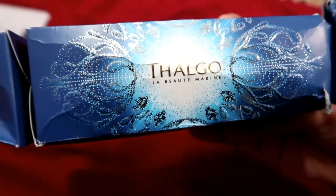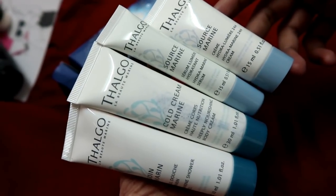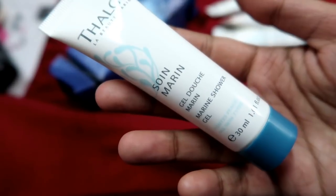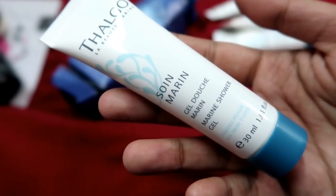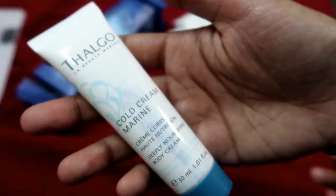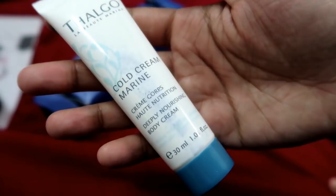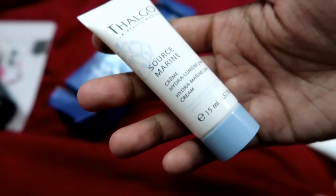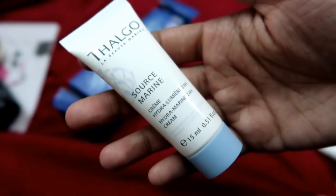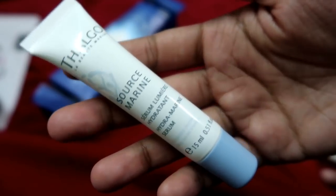And here's our Thalgo kit. Let me quickly show you what all we have — there are 4 products and all of them smell amazing. First is a shower gel of 30 ml. Second is a cold cream of 30 ml — very hydrating, perfect for this weather, and it smells divine. Third is the Hydra Marine 24R Cream, which is 15 ml. And the last thing is a serum of 15 ml. These 4 products are superb.